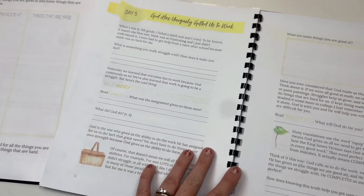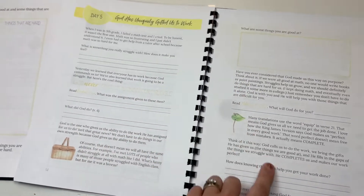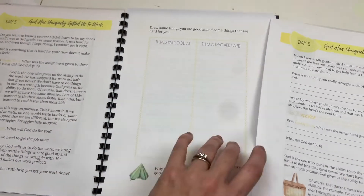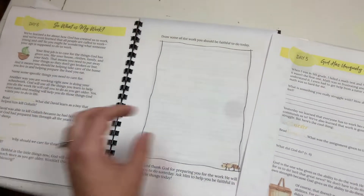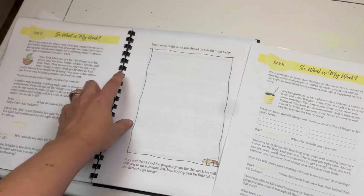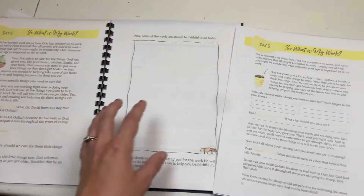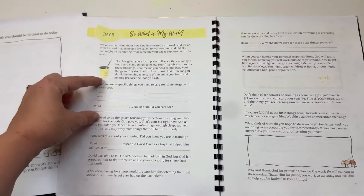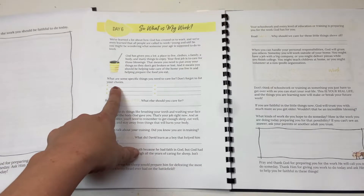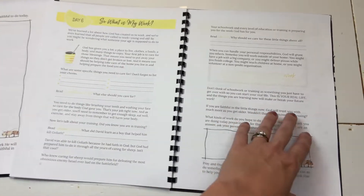God Has Uniquely Gifted Us to Work — we're going to look at what that means and what are some things you are good at. Similar concept: things I'm good at, things that are hard. For 'What is My Work,' in the primary they'll draw some of the work they should be faithful to do today, while the junior level is more workbook-style — digging in deeper with questions like: What are some specific things you need to care for? Don't forget your chores. What should you be caring for?